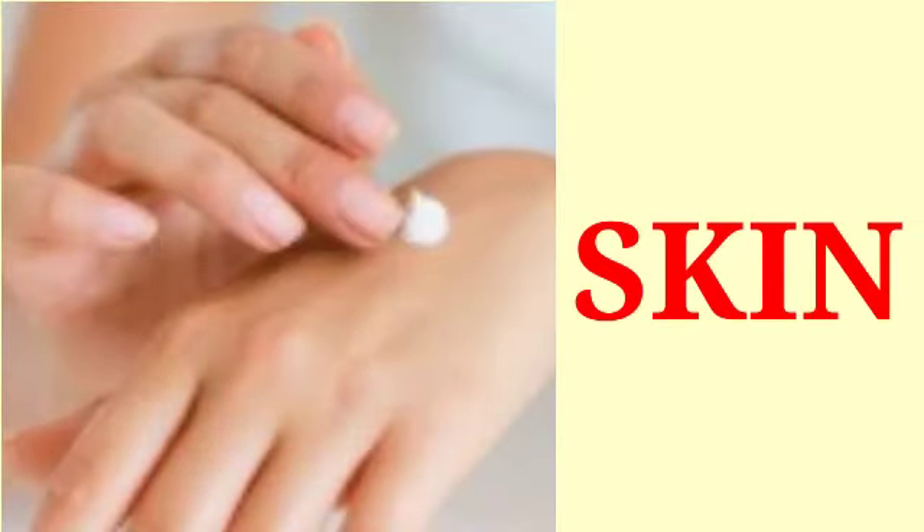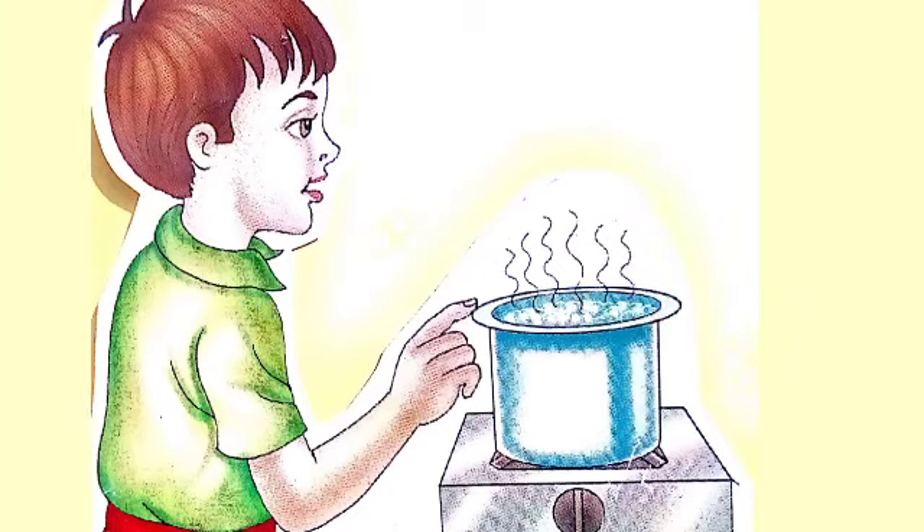Skin. The skin forms the largest part of our body. It covers our entire body. It helps us to touch and feel. We can feel things by touching. A touch gives us the feeling of cold, pain and pressure.